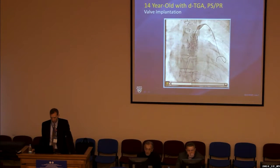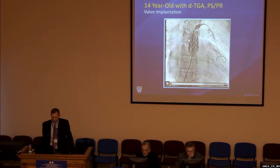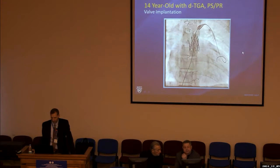We then advanced the Melody valve delivery system. The cone at the tip of the ensemble delivery system contains the stent with the Melody valve. The inner balloon is inflated first, allowing us to reposition the valve exactly where we want it. Even though the stent may appear angled relative to the previously placed stents, it will reorient to a straight position. With inflation of the outer stent, the Melody valve is placed ideally within the previously placed stents.